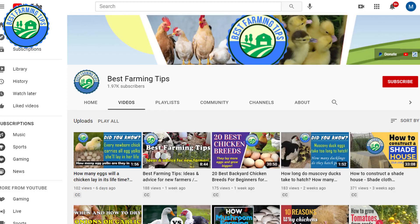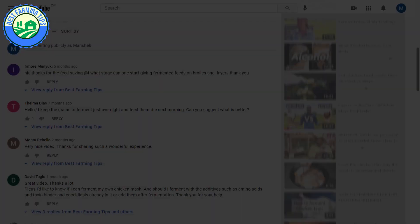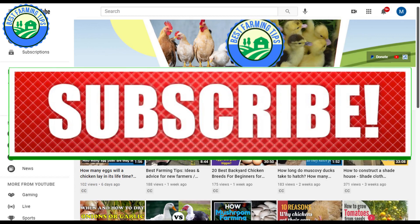Best Farming Tips is there to help you thrive in your garden or on your farm. If you have any farming questions or video requests, use the comments section below to let me know. Please like this video and share so that your friends may also benefit from this video lesson. Thanks for watching — subscribe to our YouTube channel for more videos. Goodbye.